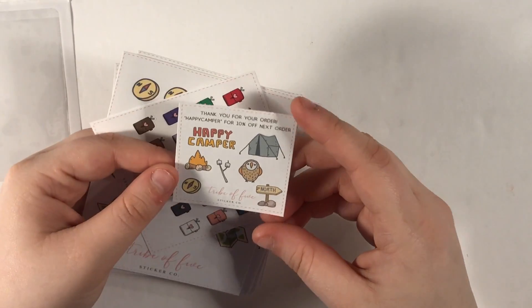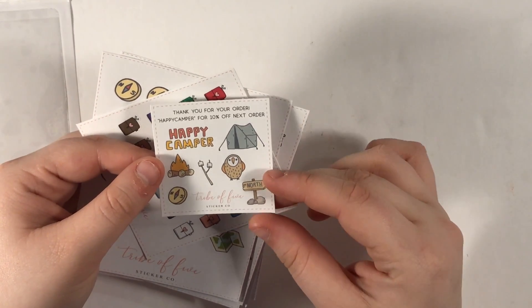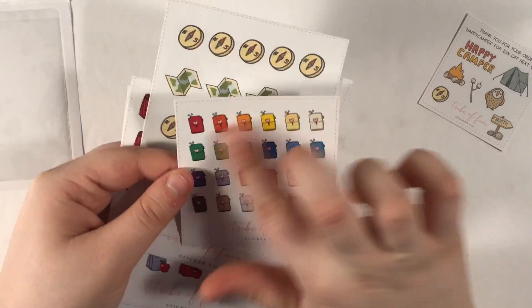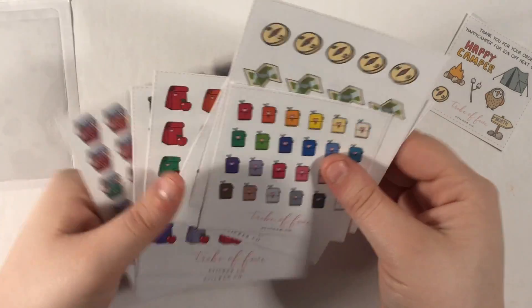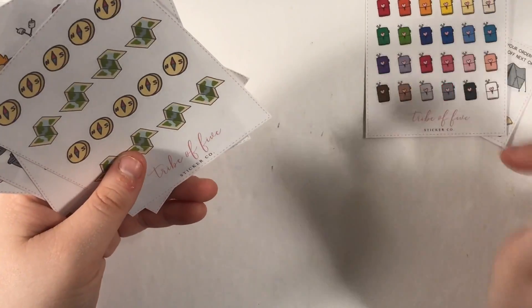So then we have a thank you card with some samplers. The shop is called Tribe of Love Sticker Co. I got it on matte paper — I think it might be the only option. This is a freebie of little TNs. I think it was for the first certain number of orders during her opening sale. So those are the two or three freebies I got.